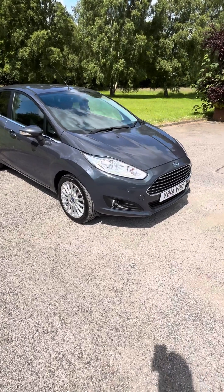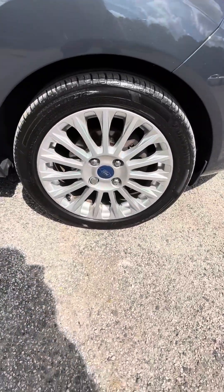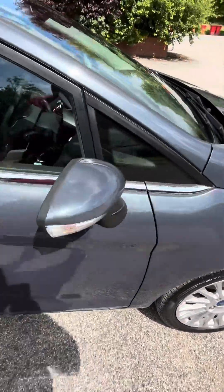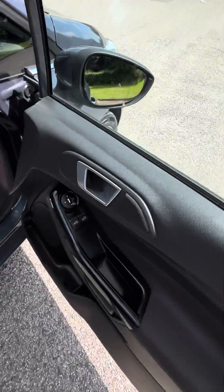Electric folding mirrors — lovely car. I'll have a little walk around with you. All the tyres are excellent, all the alloys are excellent and unmarked. It's got electric folding mirrors.